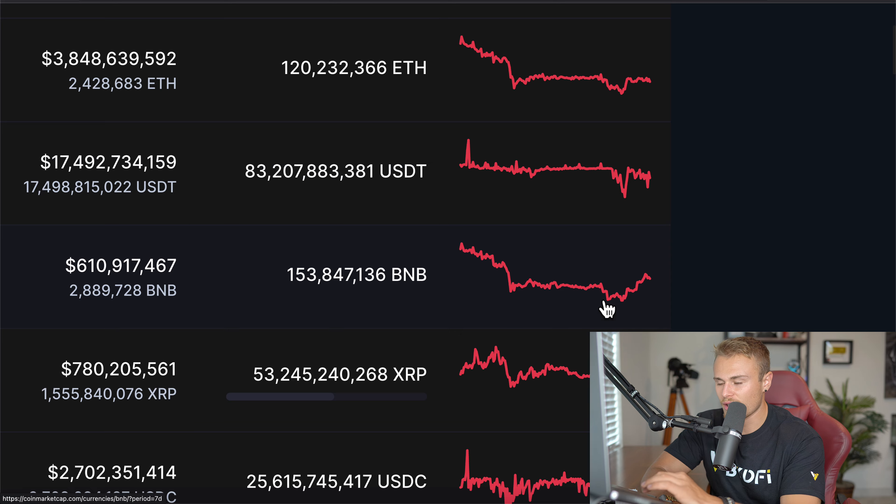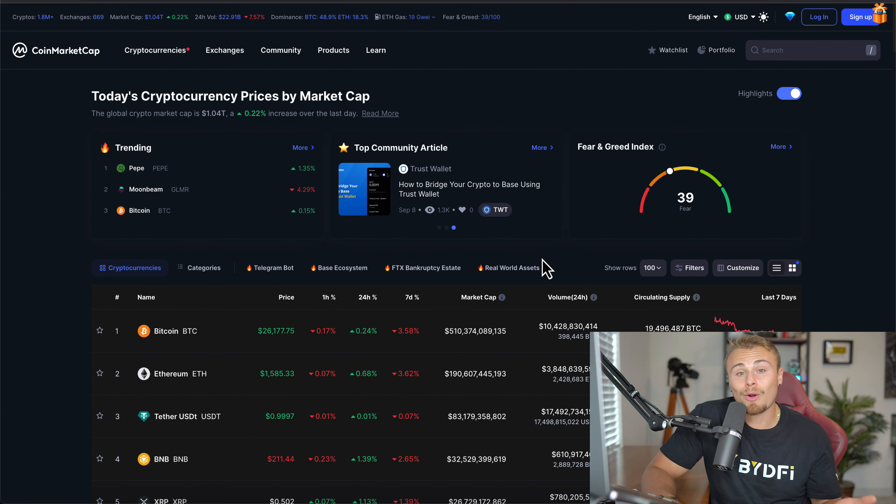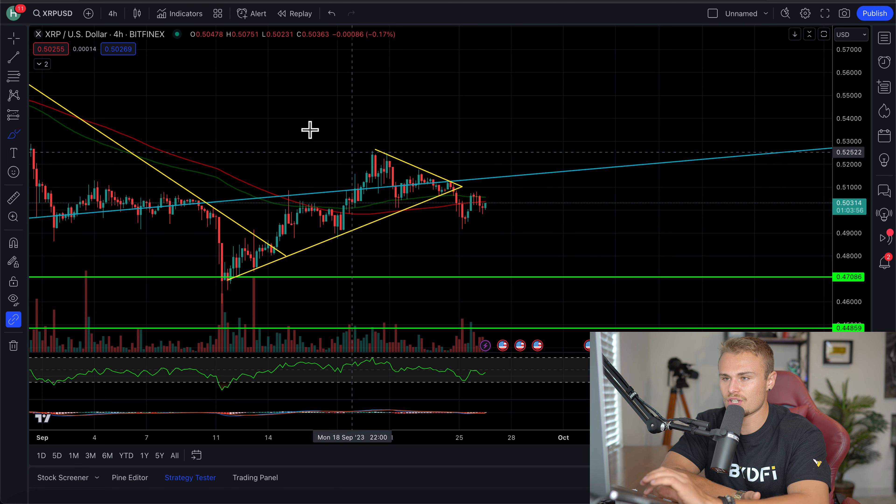For the most part, we are pretty much just consolidating here. Lots of consolidation across the board for a lot of the major cryptocurrencies, and ideally that's the market that we're in. It's annoying, it's unfortunate, but we've been flat-lined out for quite a while now on most of the major cryptocurrencies, at least short-term.